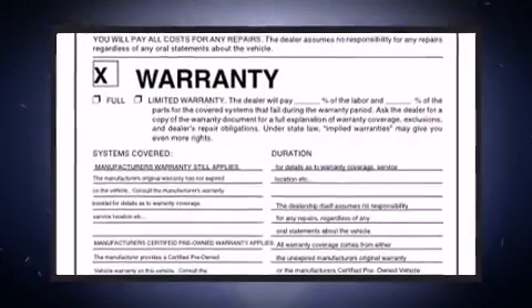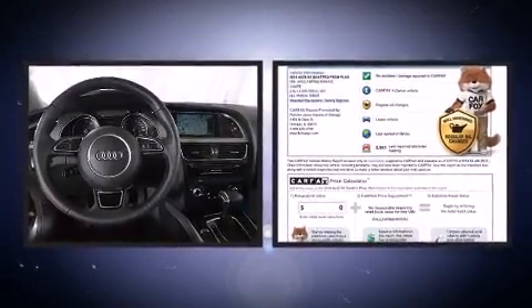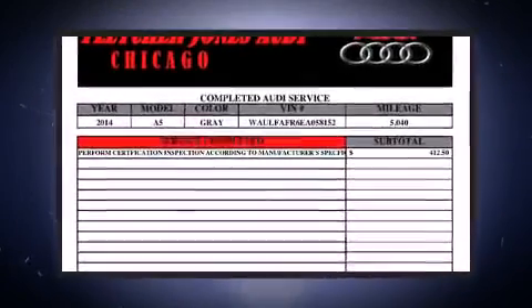The 2014 Audi A5. This two-door, four-passenger coupe still has less than 10,000 miles. Audi made sure to keep road handling and sportiness at the top of its priority list.